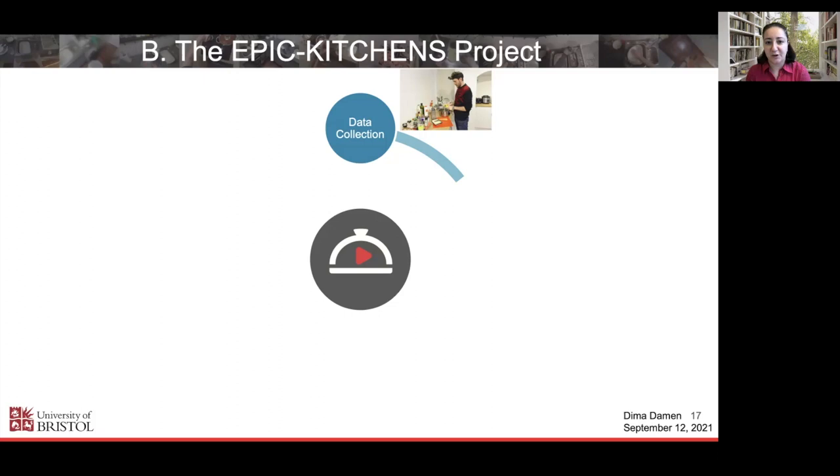This was really the spirit of the dataset — to get natural data, very different from what I had collected before in lab settings. With a lab setting, there is a predefined script: people follow either an activity script like 'prepare this meal,' or a more detailed one like 'pick up the cup.' Either way, these were scripted actions. We wanted something completely unscripted — we don't tell them what to do, we get exactly what they're doing, and importantly, it's in their own kitchen, not a lab kitchen.